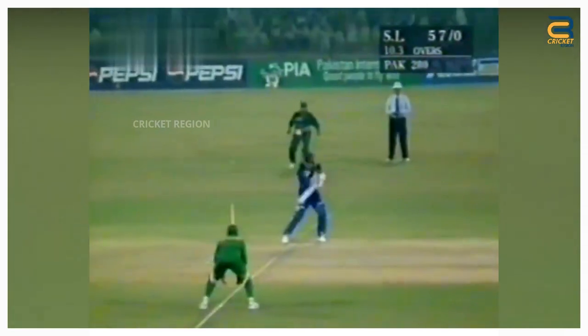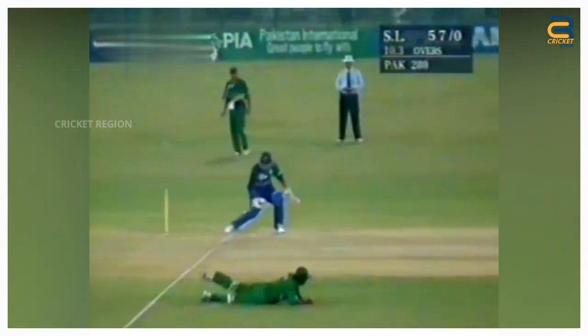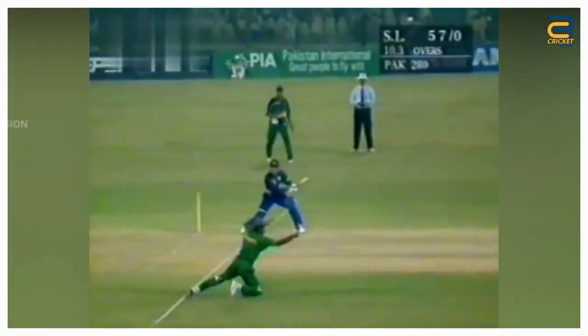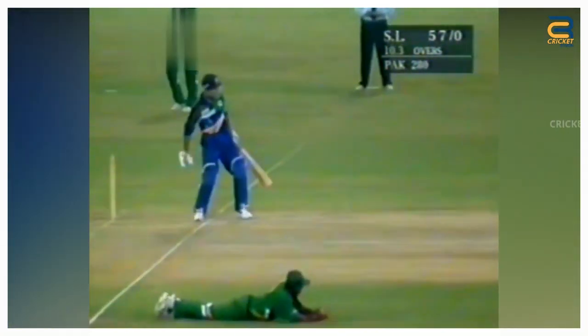Marvin Adhapatu played a cut shot towards point. The ball was hit firmly and looked like it would beat the fielder. However, Amr Suhail, who was positioned at point, dived to his right and managed to get a hand on the ball.